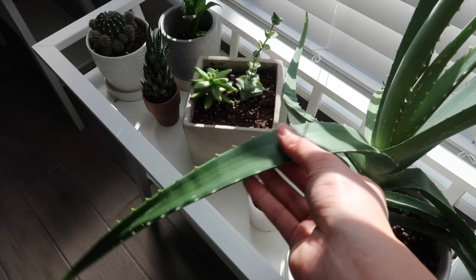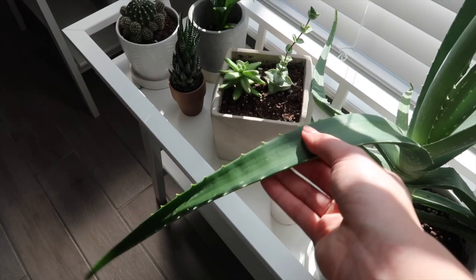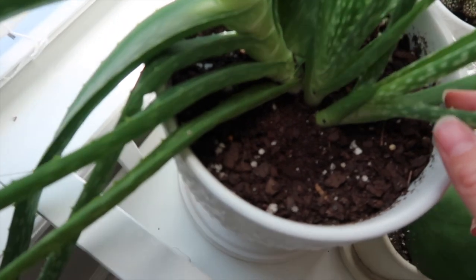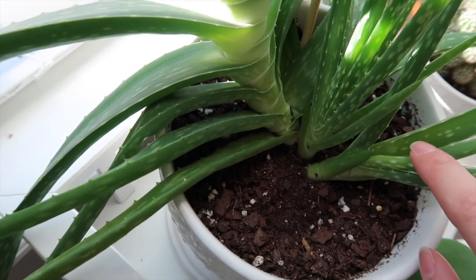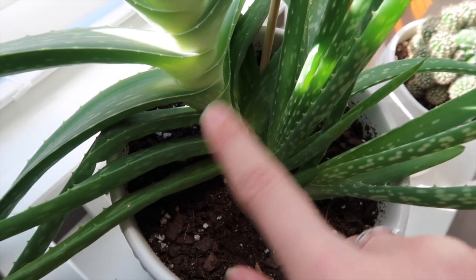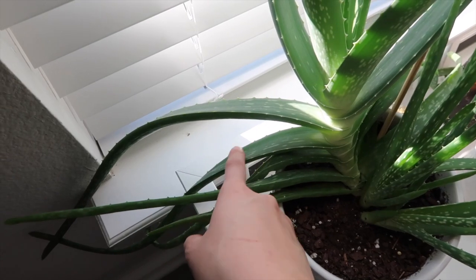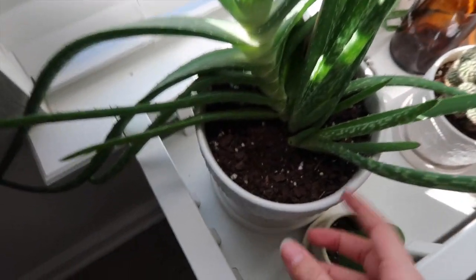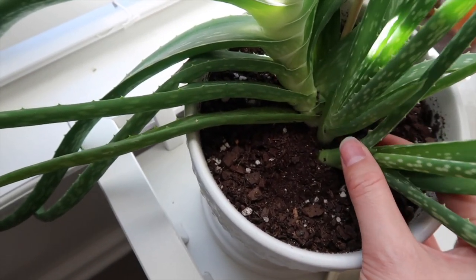I definitely want to trim them and use the gel inside. I can tell there's so much gel in there. This one specifically doesn't have any pups or babies, but this one over here has two pups — apparently that's what they call the babies. So here's one right here and then another one right here. These are two separate plants. What I'm thinking is to trim the mother plants, take the pups out, replant them in the pots, and then give them to some of my best friends because I really do not need more aloe.